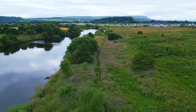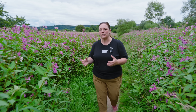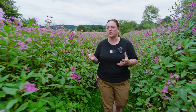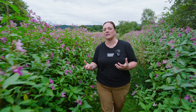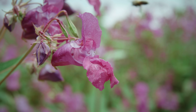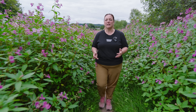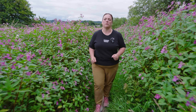So why is Himalayan Balsam a problem? Just look at how much space this plant is taking up — this space would be used by native plant species, but they struggle to compete with Himalayan Balsam because it grows so fast and so dense that it leaves little space and light for native plants to thrive. Our native biodiversity is already under threat from climate change, habitat loss, and pollution, and invasive alien species are an additional pressure.